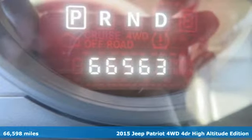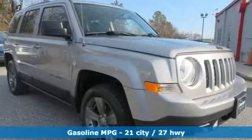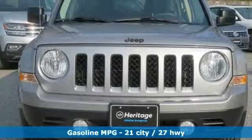It comes with all the amenities you need: streaming audio, power heated mirrors, front heated bucket seats, auto dimming rear view mirror, and remote engine start.